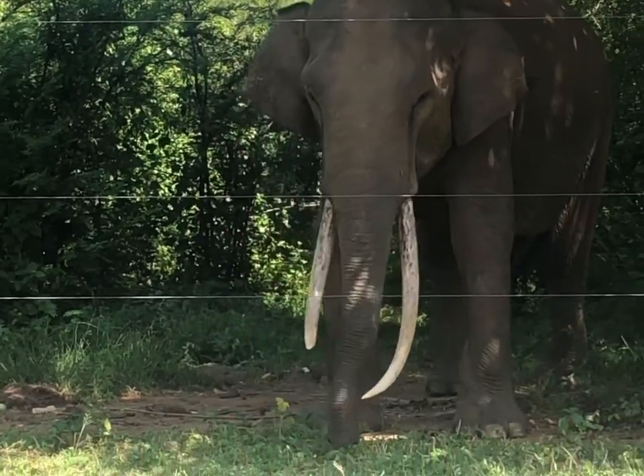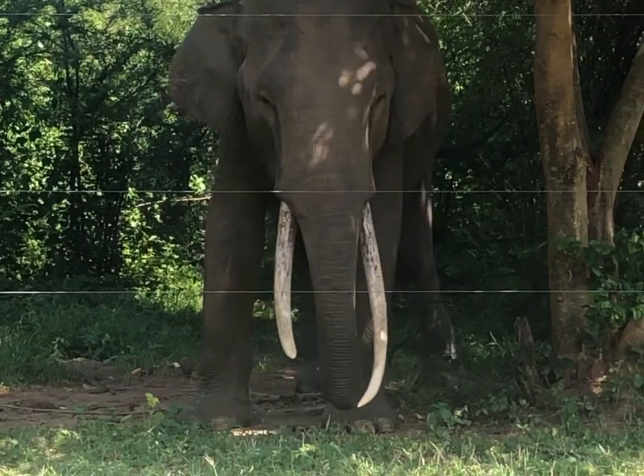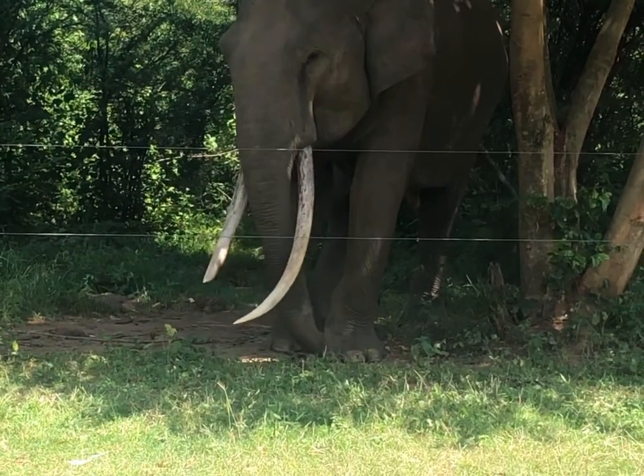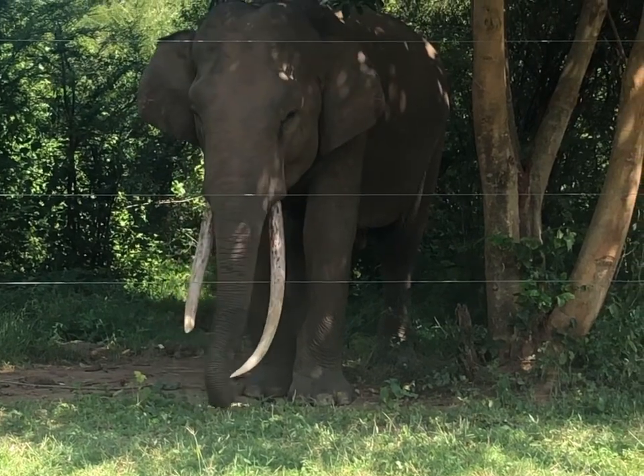The skulls of these two species differ in that the forehead area of the skull of Asian elephants is protruding, while the forehead of African elephants is relatively small and the skull of African elephants is triangular in shape.